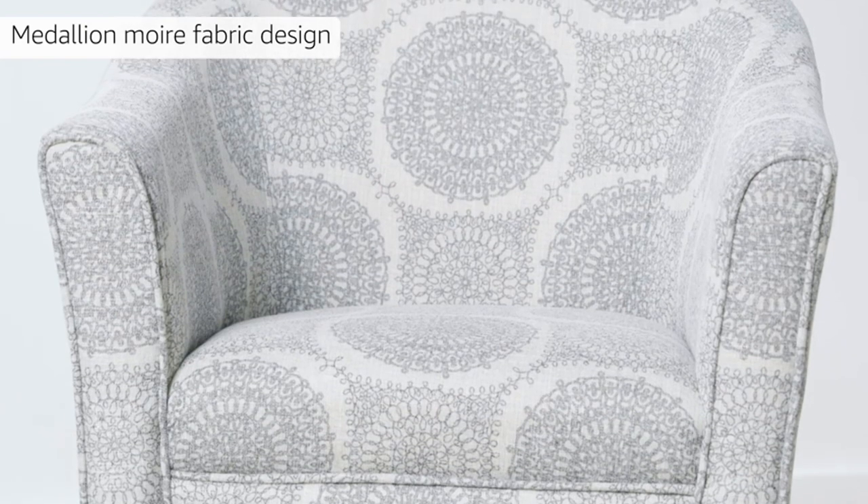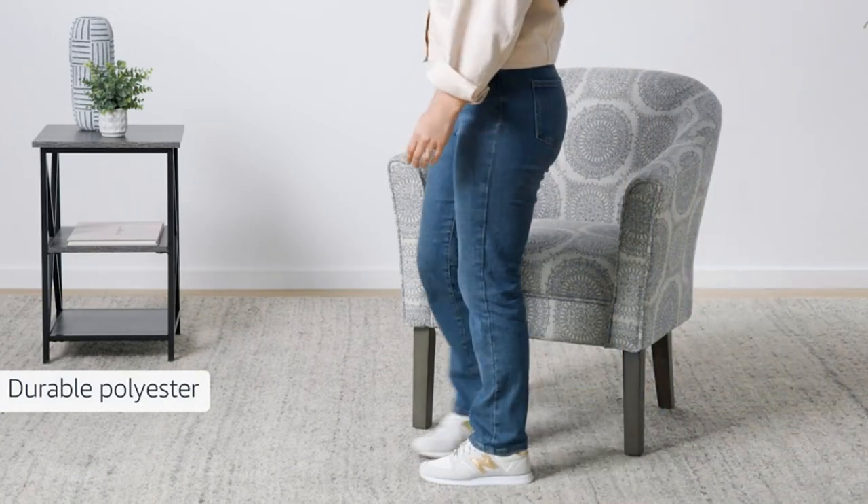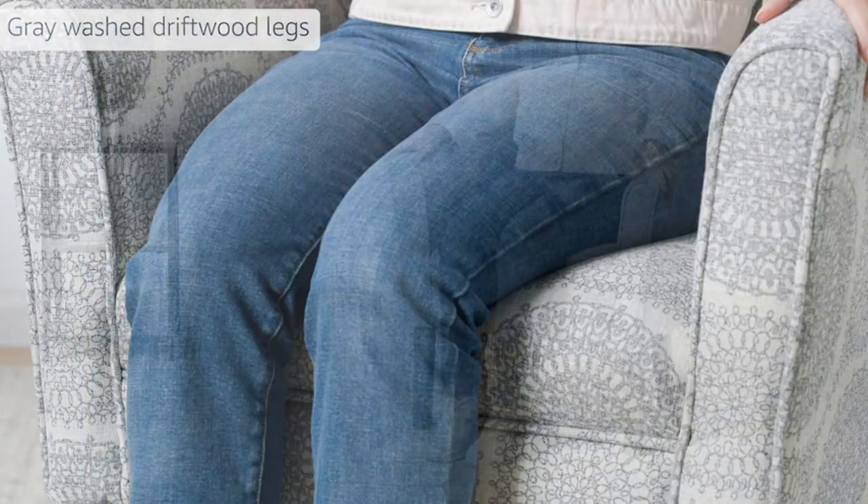Modern Chair: our accent chairs for living room, bedroom, and home office are made with a premium, easy-to-care-for fabric that is both stylish and durable for a lavish design that's built to last.